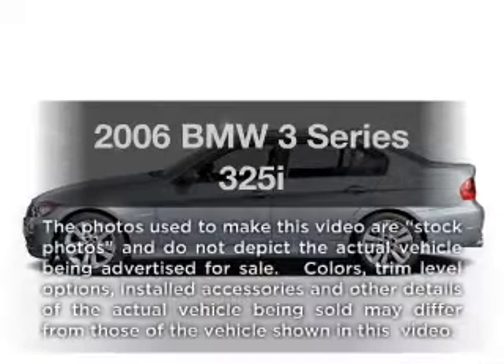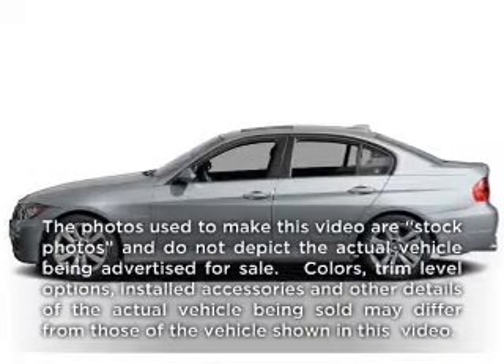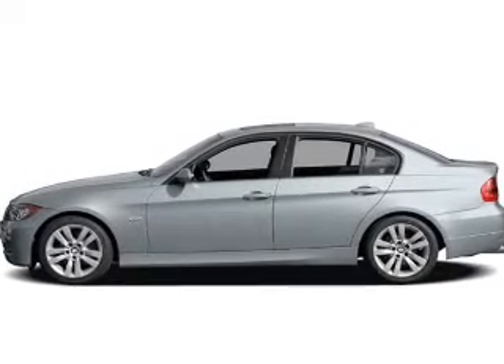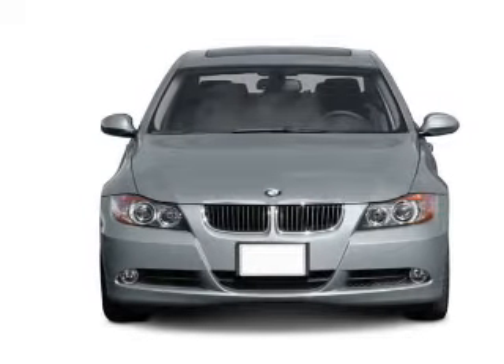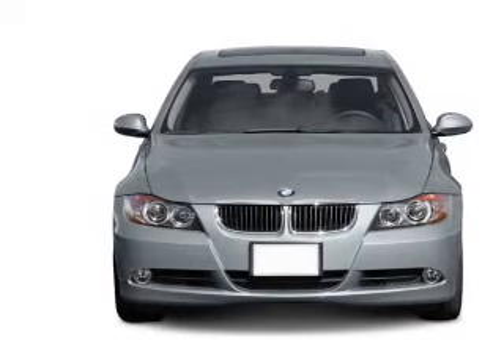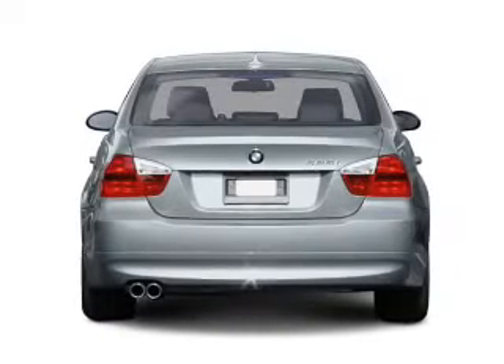Get noticed in this 2006 BMW 3 Series. Everything you need under one roof with this great vehicle. With a solid six cylinder engine, the powertrain includes rear wheel drive, connected to a smooth shifting transmission.